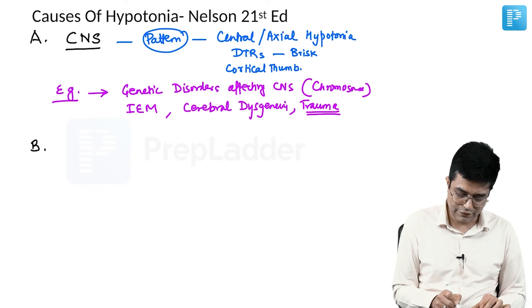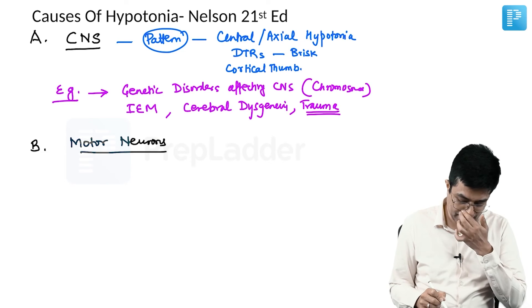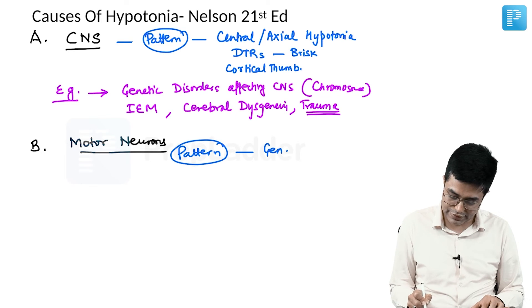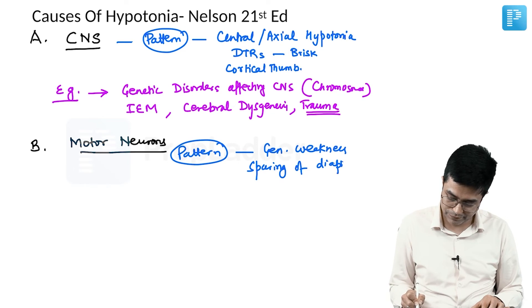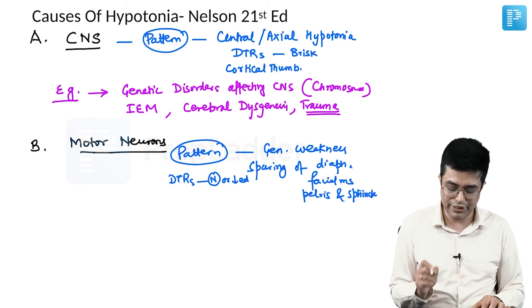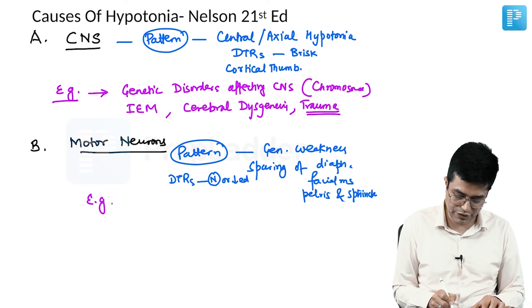The second localization is motor neurons. The pattern in these patients shows generalized weakness with sparing of the diaphragm, facial muscles, pelvis, and sphincters. Deep tendon reflexes are either normal or decreased but not increased. The typical example for motor neuron disease is spinal muscular atrophy.